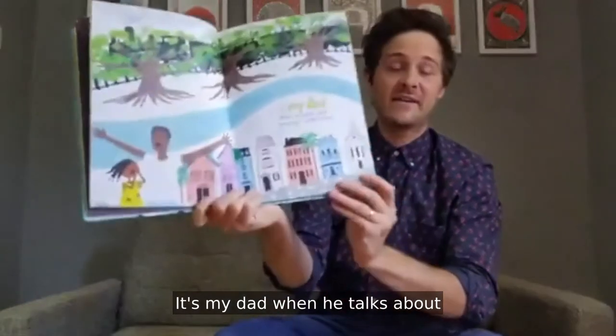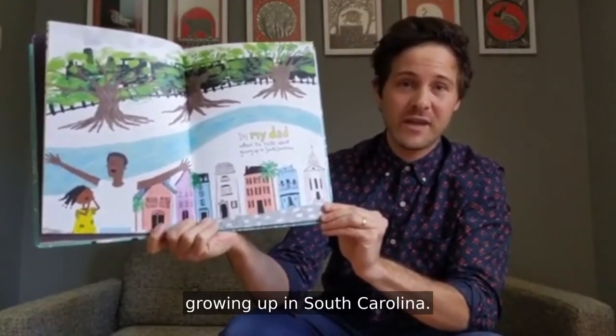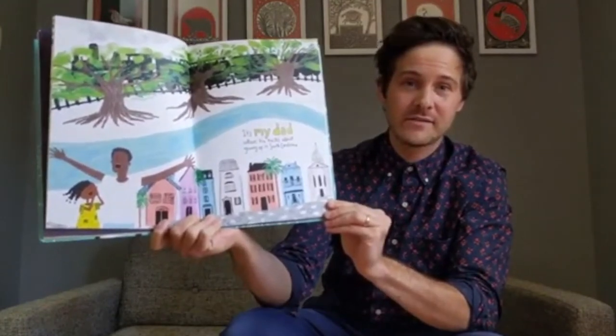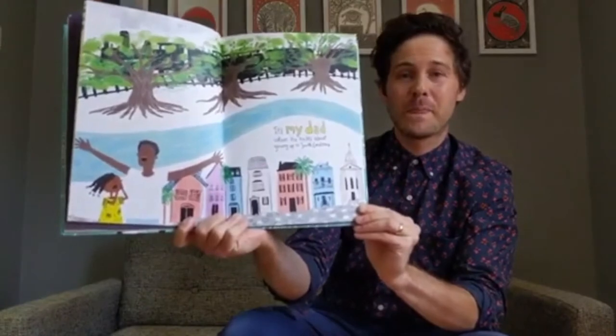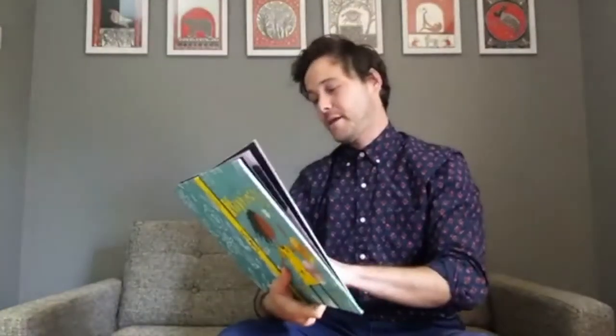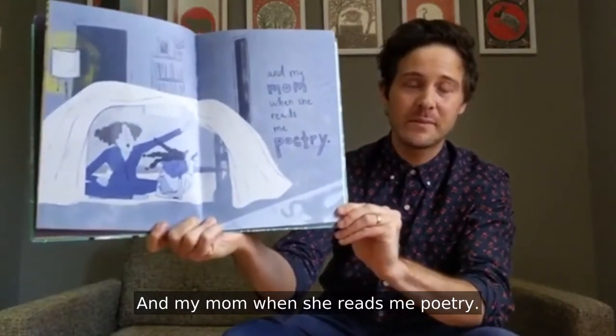It's my dad when he talks about growing up in South Carolina. And my mom when she reads me poetry.